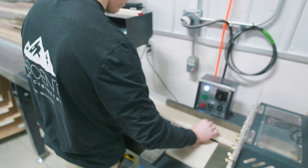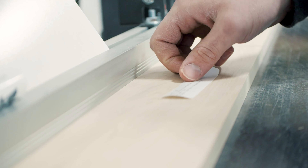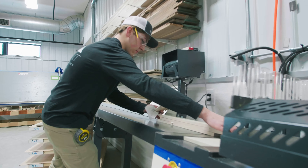I had heard from a lot of people that Styles is very good with their service, but people can say that until you actually experience it yourself. Their service has been outstanding — whenever I've had issues, not only with this machine but with other machines in the shop, they've helped us.